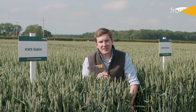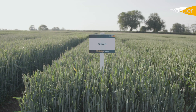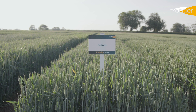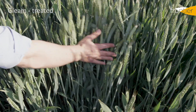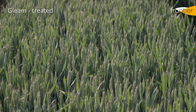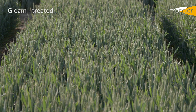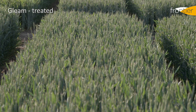Extase and Siskin fit that mould, as does a variety like RGT Gravity. The final variety to talk about for our second cereal position is farm favourite Gleam. Gleam doesn't stand out in any of the features that we've talked about so far - its eye spot resistance is middling, its vigour and disease are good but not outstanding. Nonetheless, in trial we have consistently seen Gleam do well in a second cereal position.